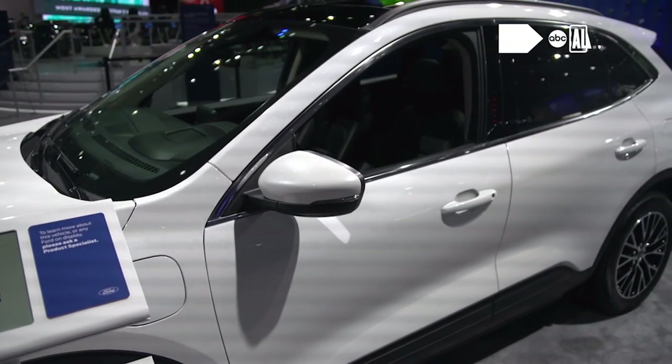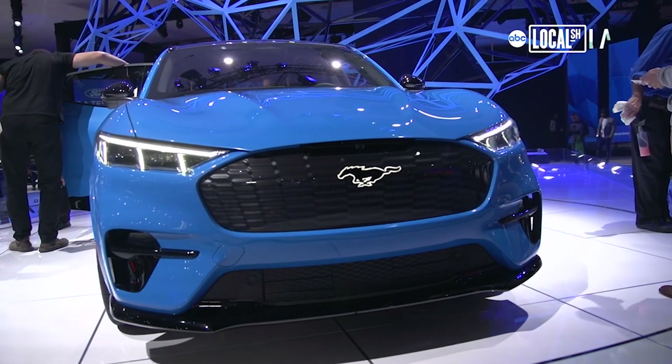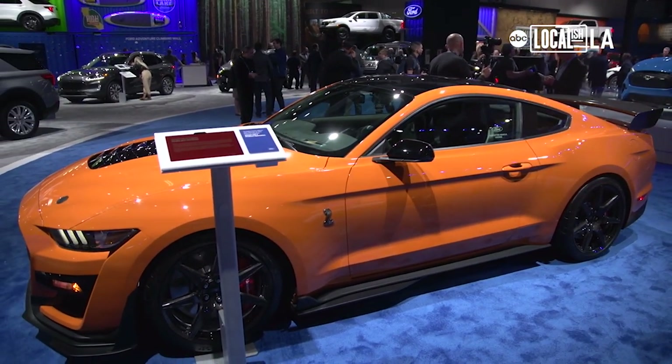In addition to that, we have our brand-new Escape — available in both a hybrid and a plug-in hybrid. Our new Explorer in hybrid, as well. And of course, you can't have a Mustang Mach-E without the iconic GT500 Mustang Coupe, both on the floor at the same time.